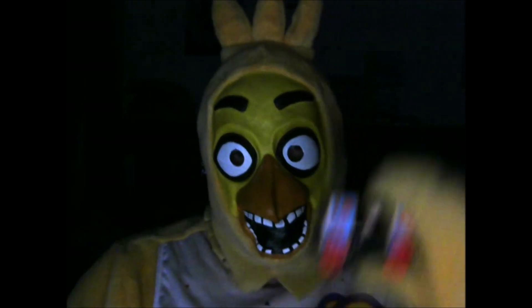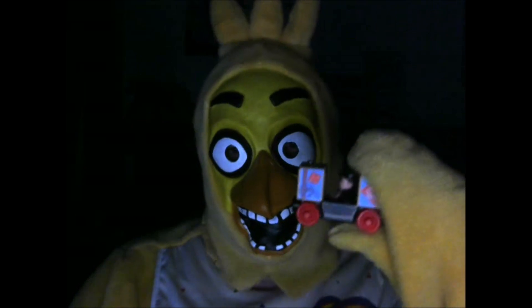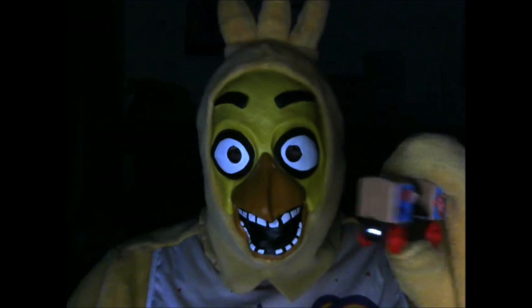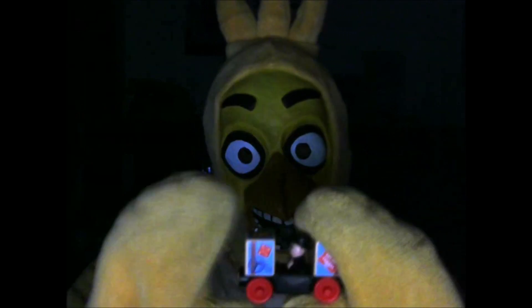So this week, I'm going to review Traveling Sir Topham Hatt! An exclusive to the Day Out With Thomas events, which looks really cool!